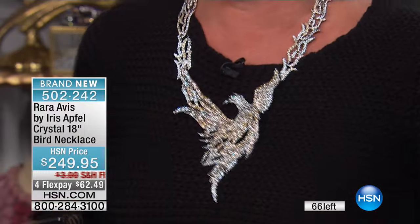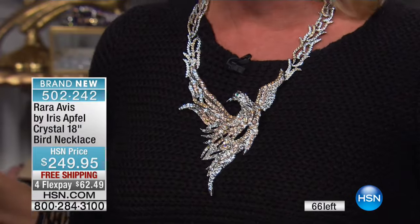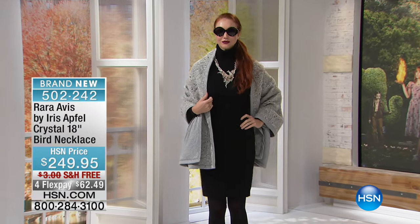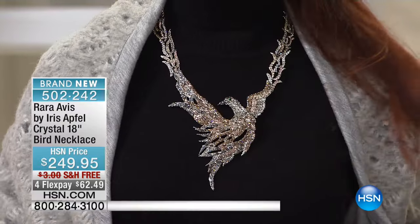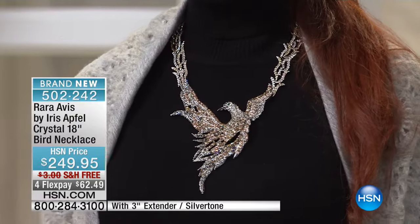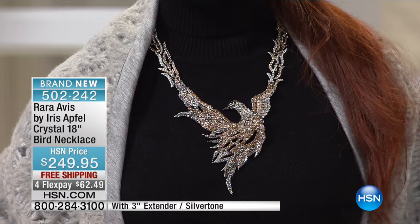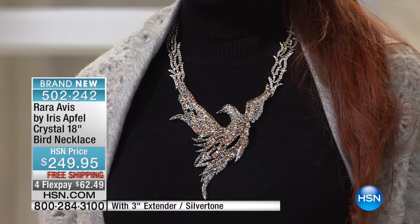I have 66 pieces remaining on this beautiful bird necklace. It's 18 inches in length and has a three-inch extender in the back, giving you a lot of flexibility with different necklines. It has a large lobster claw clasp so it won't turn around the neck — it stays put. The crystal colors are like the most beautiful champagne and white diamonds.